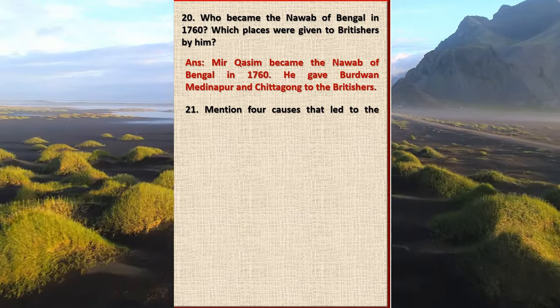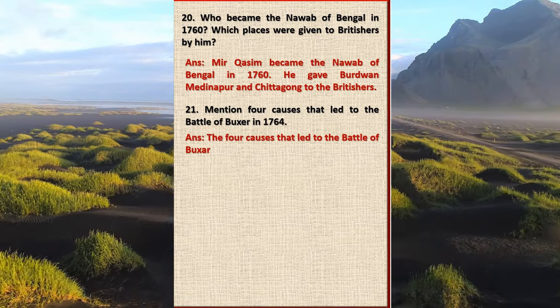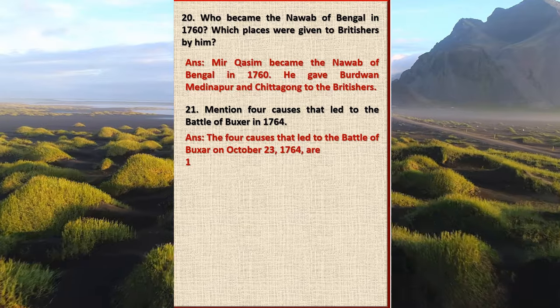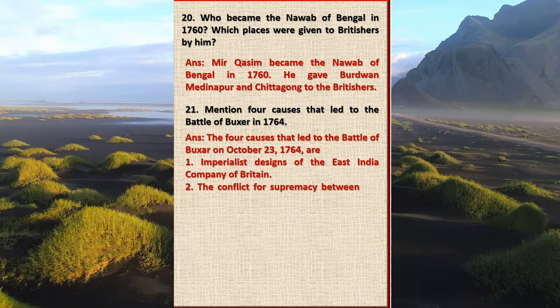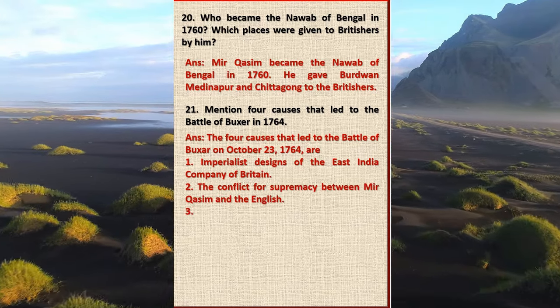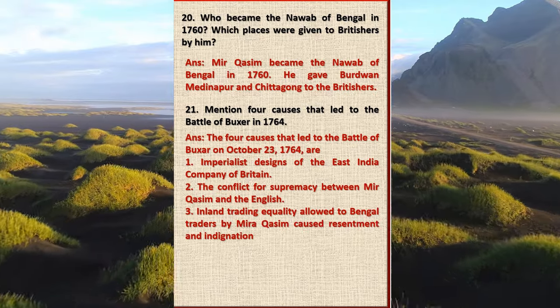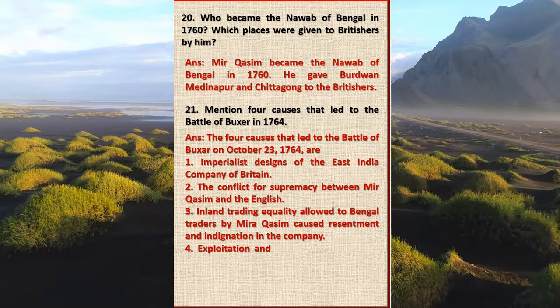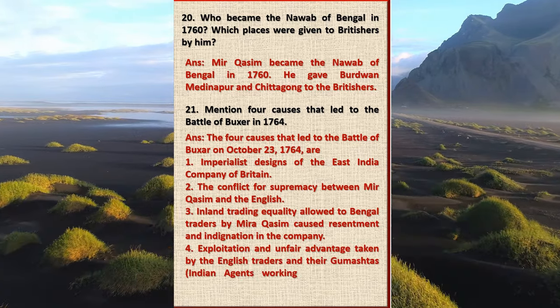Question 21: Mention four causes that led to the Battle of Buxar in 1764. Answer: The four causes that led to the Battle of Buxar on 23rd October 1764 are: one, imperialist designs of the East India Company of Britain; two, the conflict for supremacy between Mir Qasim and the English; three, inland trading equality allowed to Bengal traders by Mir Qasim caused resentment and indignation in the company; four, exploitation and unfair advantage taken by the English traders and their gumashtas, Indian agents working for the English traders.